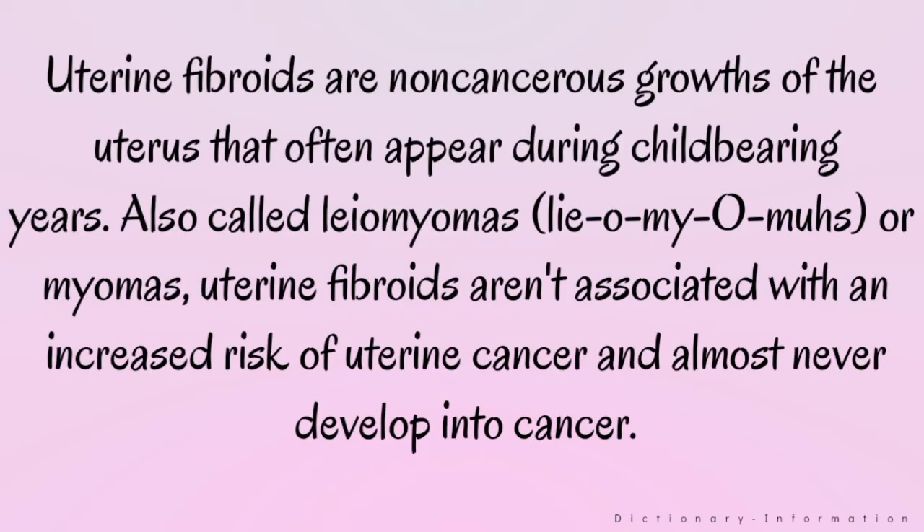Uterine fibroids are non-cancerous growths of the uterus that often appear during childbearing years. Also called leiomyomas or myomas, uterine fibroids aren't associated with an increased risk of uterine cancer and almost never develop into cancer.